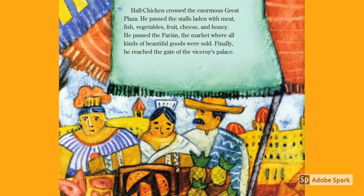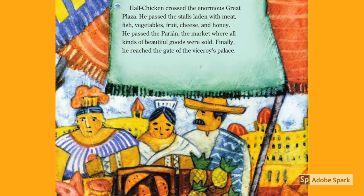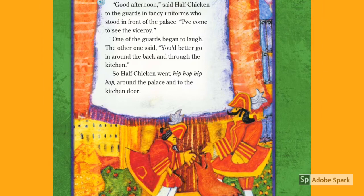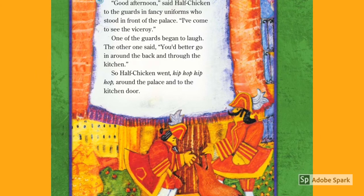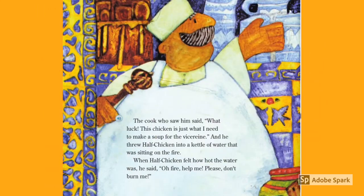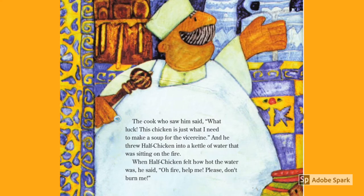At last, Half Chicken crossed the enormous great plaza. He passed the stalls laden with meat, fish, vegetables, fruit, cheese, and honey. He passed the market where all kinds of beautiful goods were sold. Finally, he reached the gate of the viceroy's palace. 'Good afternoon,' said Half Chicken to the guards in fancy uniforms who stood in front of the palace. 'I've come to see the viceroy.' One of the guards began to laugh. The other one said, 'You better go in around the back and through the kitchen.' So Half Chicken went hip-hop, hip-hop around the palace and to the kitchen door. The cook, who saw him, said, 'What luck! This chicken is just what I need to make a soup for the viceroy.' And he threw Half Chicken into a kettle of water that was sitting on the fire.